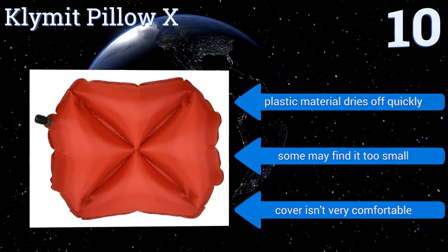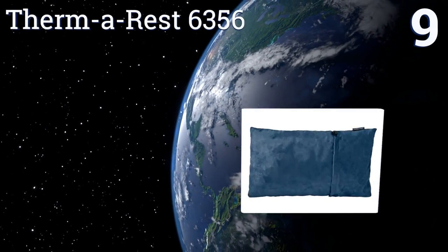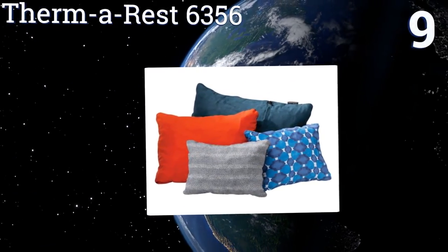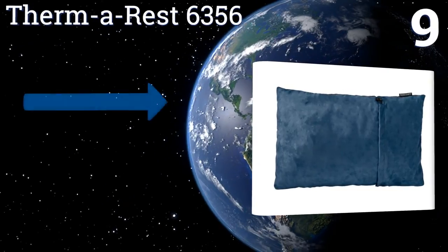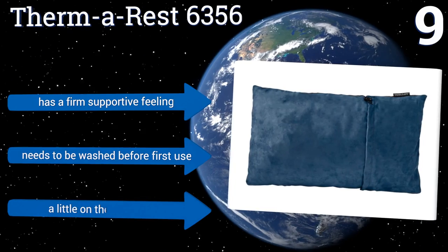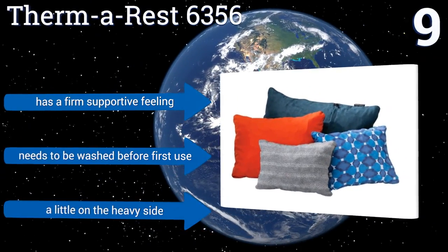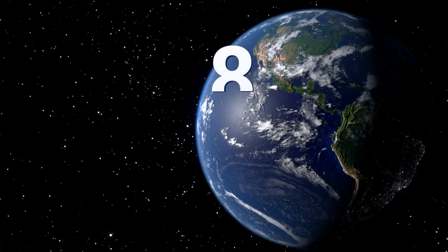At number nine, the Thermo Rest 6356 is a good choice for travelers and campers alike. It packs small but the inner foam expands when pulled out of the sack, giving it a plush feel. It features brushed polyester on the outside which is comfortable on the face. It has a firm, supportive feeling but it does need to be washed before first use and it's a little on the heavy side.